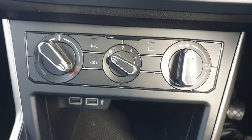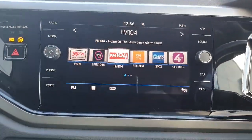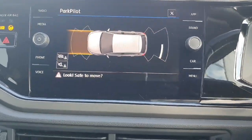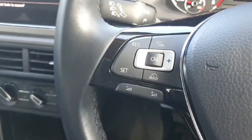You can change the temperature, change where the air is going, and how strong you want it to be as well. Up on top we have our infotainment screen, which gives access to your radio, your media, and your Apple CarPlay. If I stick the car into reverse here guys, up come our parking sensors front and rear.